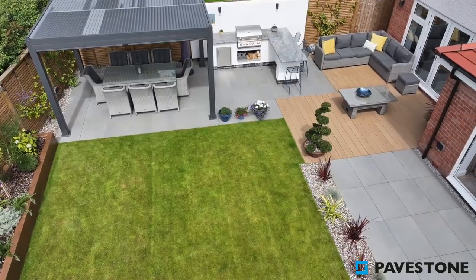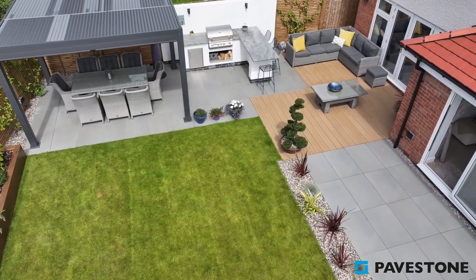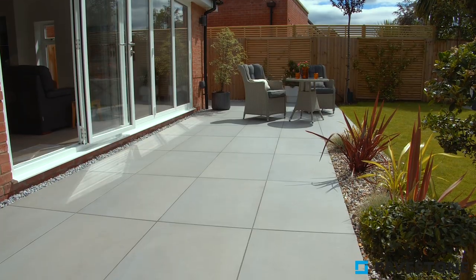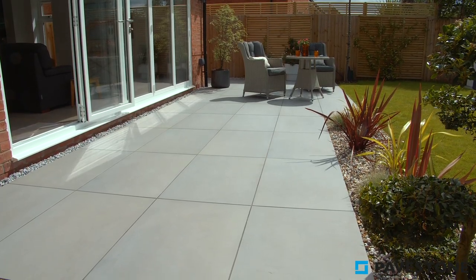Whilst designed to have a sandstone appearance, being made using fine Italian porcelain, this paving is easy to maintain and has an anti-slip finish.